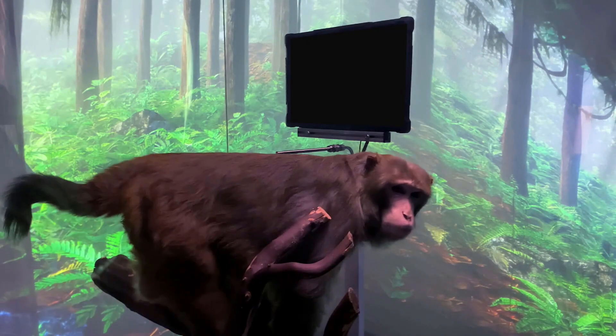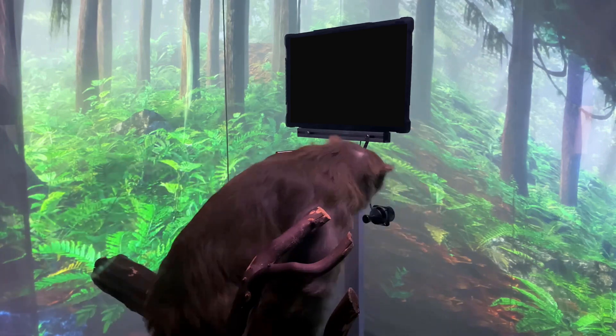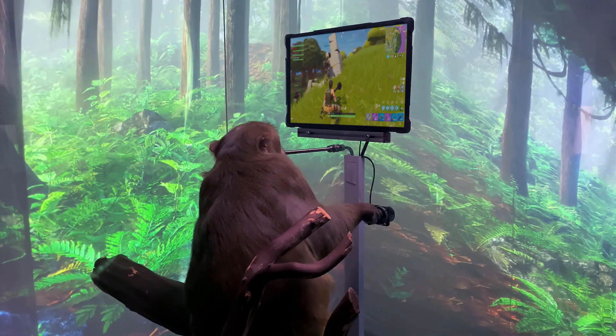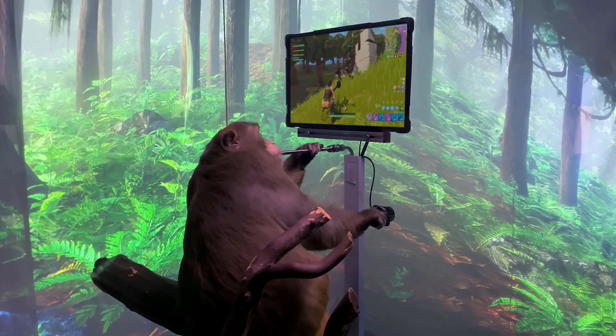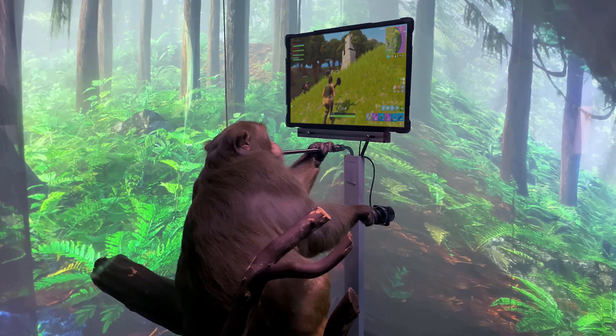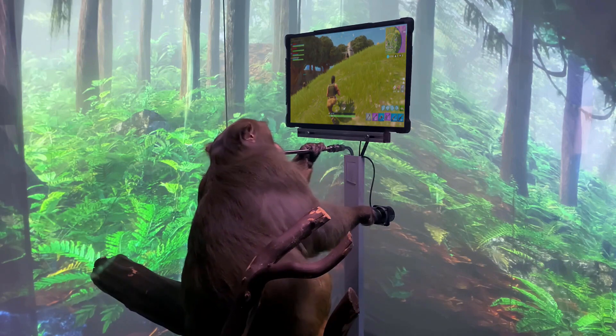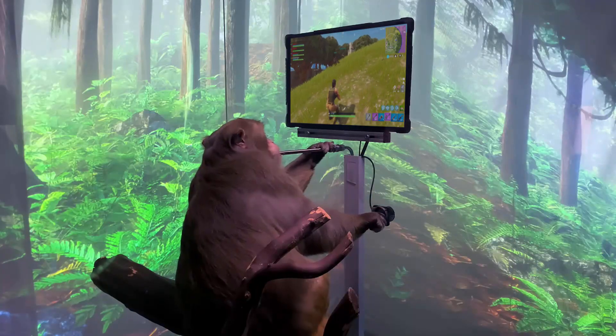This is Pager. He's a nine-year-old macaque who had a Neuralink placed in each side of his brain about six weeks ago. If you look carefully, you can see that the fur on his head hasn't quite fully grown back yet. He's learnt to interact with a computer for a tasty banana smoothie delivered through a straw.